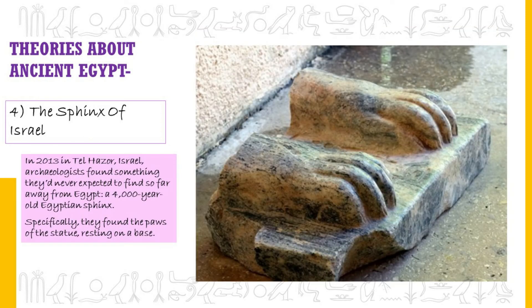The Sphinx of Israel. In 2013, in Tel Hazor, Israel, archaeologists found something unexpected: a 4,000-year-old Egyptian sphinx. They found the paws of the statue resting on a base — the rest of it was believed to have been deliberately destroyed thousands of years ago. Nobody knows what an Egyptian statue was doing in Israel. The only clue left behind is an inscription on the base bearing the name of a pharaoh who ruled over Egypt around 2500 BC.